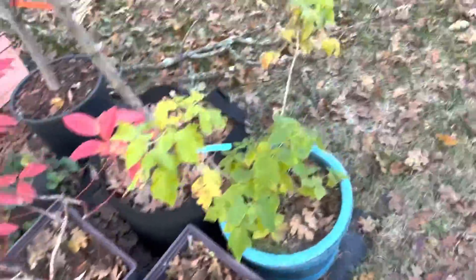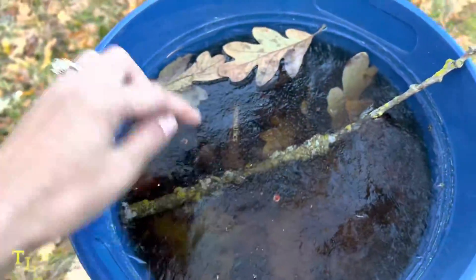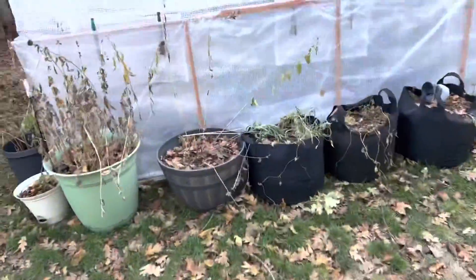Oh, blueberries — alright. Blueberries are just so resilient. Look how frozen. That is so weird, but neat. Mother Nature is pretty amazing.